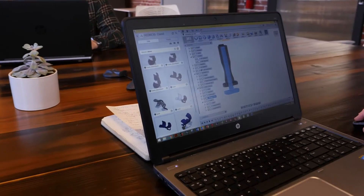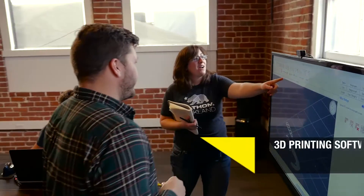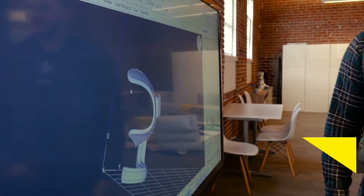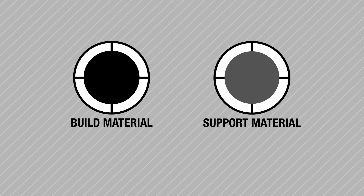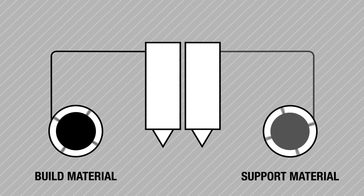The FDM process begins with build prep software that converts your 3D CAD data into a triangulated surface, creating a file that's optimized for 3D printing in the desired thermoplastic. In the 3D printing process, the thermoplastic filament is heated and extruded in successive layers, and the thermoplastic hardens almost immediately.